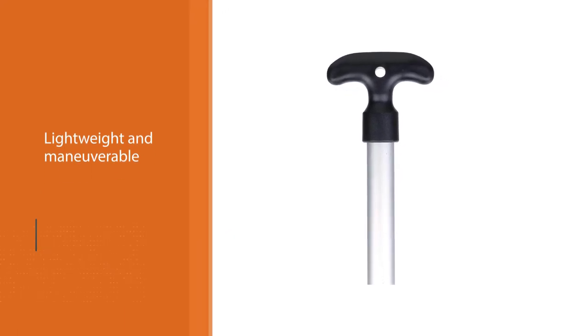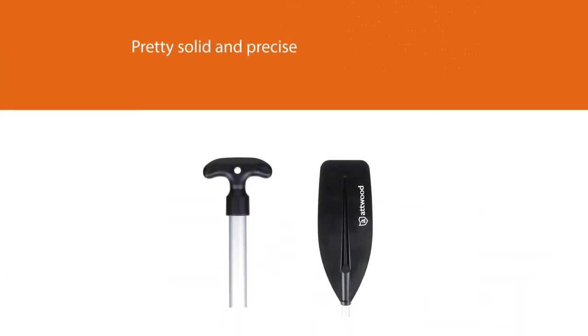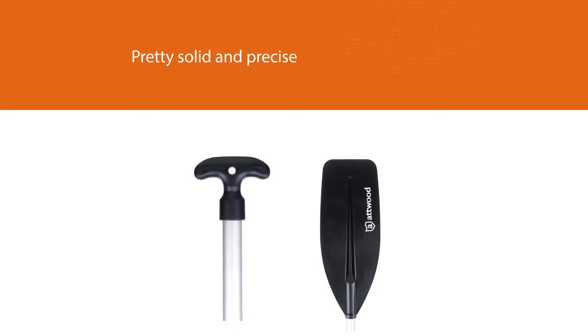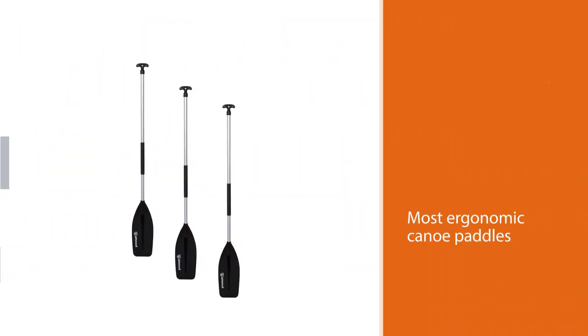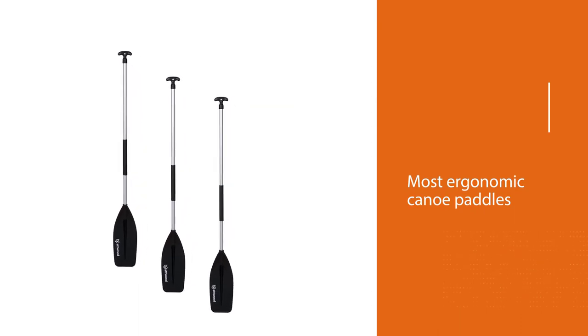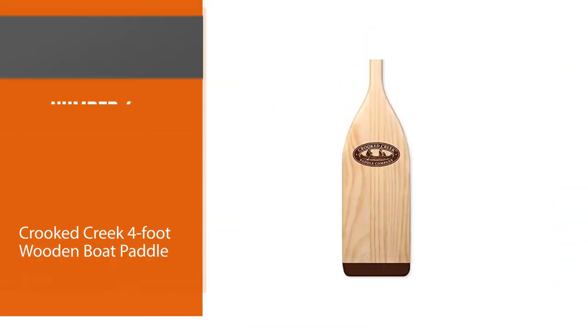While being lightweight and maneuverable, it's pretty solid and precise, allowing you to glide smoothly through the waters. If the size is right for you, it will be one of the most ergonomic canoe paddles you'll ever find. The plastic grip feels really natural in the palm of your hand, and the paddle glides through the water so effortlessly that you could easily mistake it for a luxury high-end model.